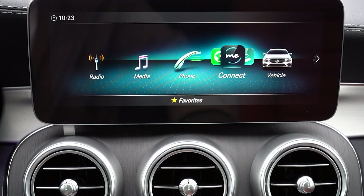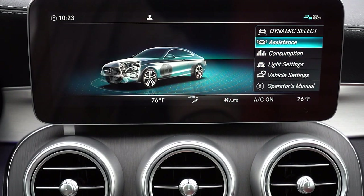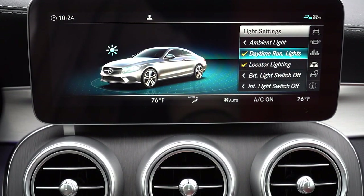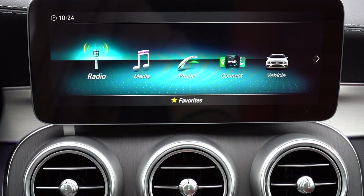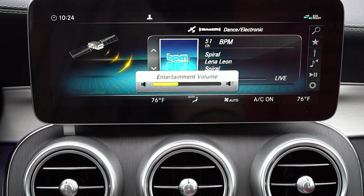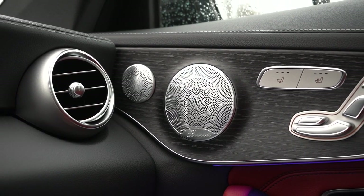The infotainment screen is a 10.25-inch high-resolution display — not touch screen, as everything is controlled via touchpad controller and buttons. Bluetooth audio streaming, Android Auto, and Apple CarPlay all come standard. There's also 'Hey Mercedes' voice functionality — just say the phrase and tell it what to do. You can also adjust ambient lighting settings, radio, and more on that screen. Let's test the sound system.